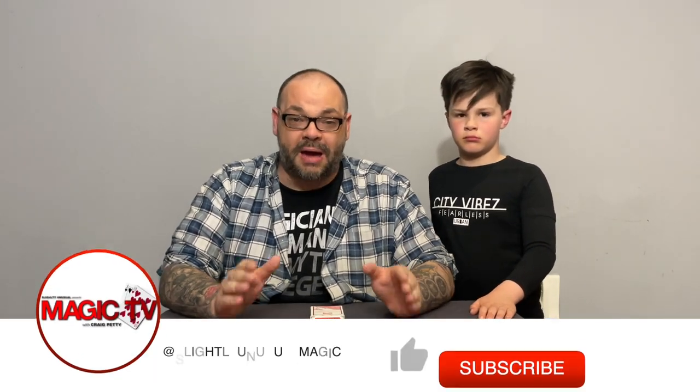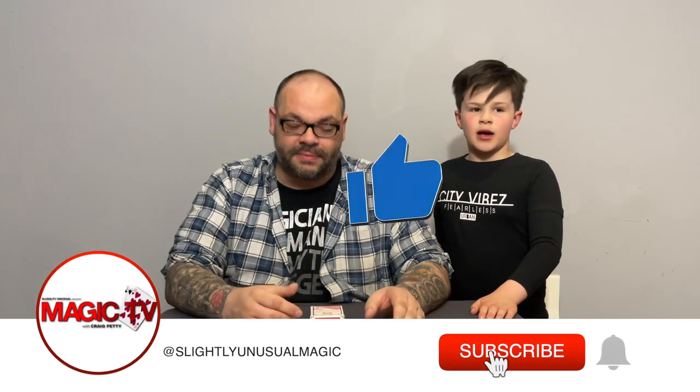Hey guys, welcome back to Magic TV. My name's Craig. It is six o'clock, it's time for a Magic Live. I'm here with Rye. Say hi, Rye. Hi.